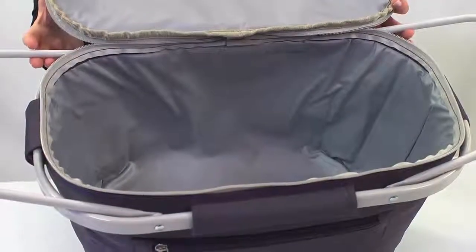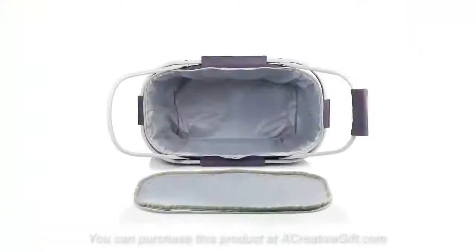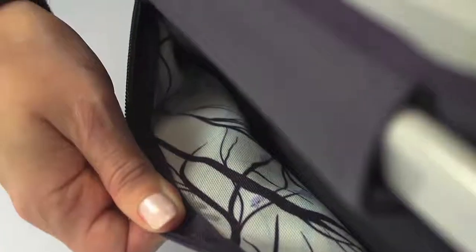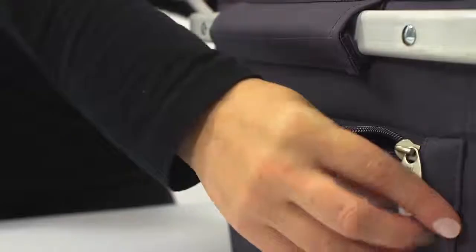It has a water-resistant insulated interior and fully removable zipper top, which makes for easy accessibility. The Market Basket is also fully collapsible for easy storage or transportation when empty. It also has an exterior zipper pocket lined with the attractive Aviano pattern for extra storage.